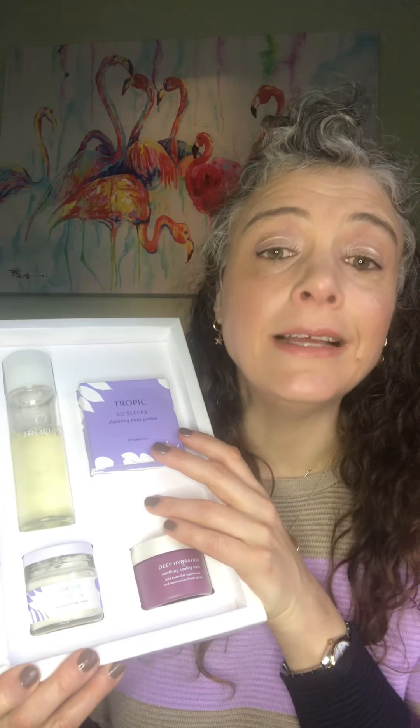You also get the So Sleepy Cleansing Body Pebble. This is the same scent as the bath foam — I'm just going to show this to you. It is a pebble, and this is absolutely brilliant for head to toe. You can shampoo with it, you can wash your face with it, you can wash all over your body with it. The bits in it are oats, so they're super soothing, and you also get a bit of exfoliation as well. If you are using this on little people, I would use the lather rather than the pebble directly. It is so creamy and so moisturizing as well.